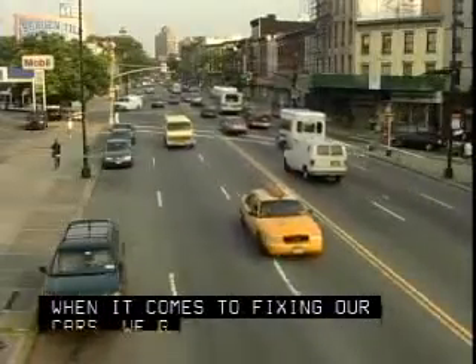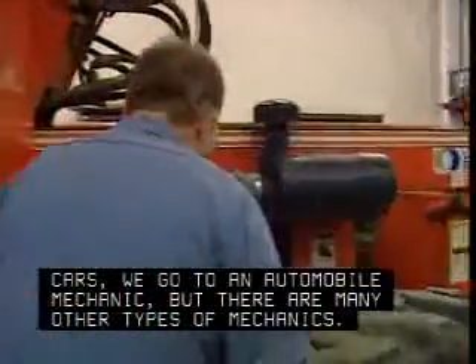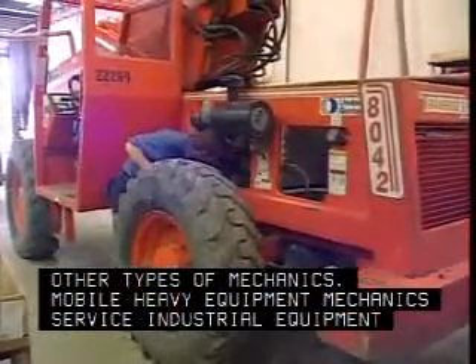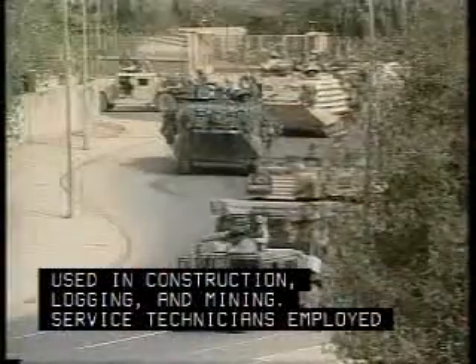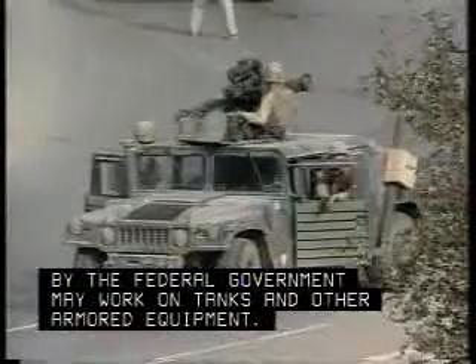When it comes to fixing our cars, we go to an automobile mechanic, but there are many other types of mechanics. Mobile heavy equipment mechanics service industrial equipment used in construction, logging, and mining. Service technicians employed by the federal government may work on tanks and other armored equipment.